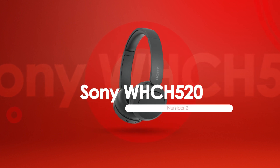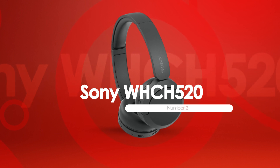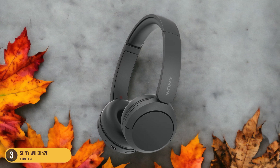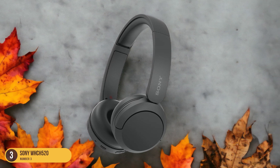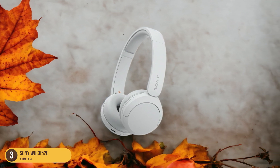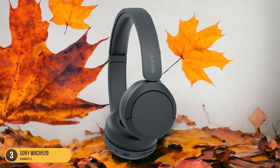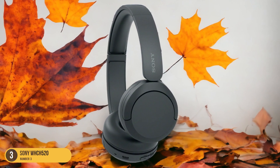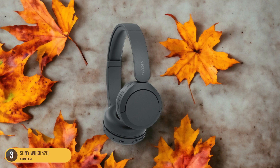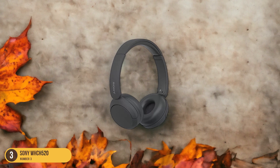At number 3, we have Sony WH-CH520, cheap on-ears. The Sony WH-CH520 headphones offer a budget-friendly option for those seeking affordable on-ear headphones without compromising on sound quality and features. Despite their low cost, these headphones deliver a balanced and engaging sound experience, making them a solid choice for budget-conscious consumers. One standout feature is their great battery life, allowing for extended listening sessions without frequent recharging. Additionally, the headphones come with a useful and extensive control app that enhances the overall user experience by providing customization options.